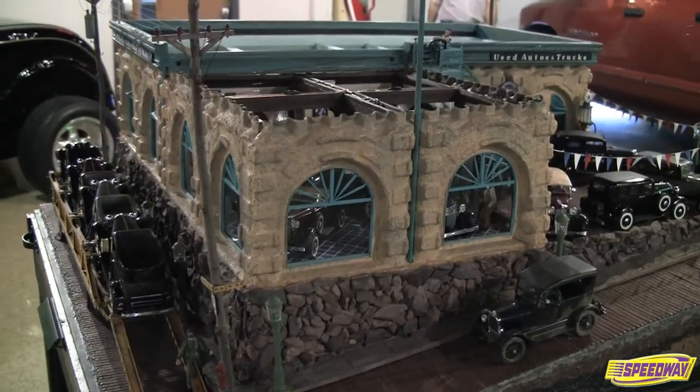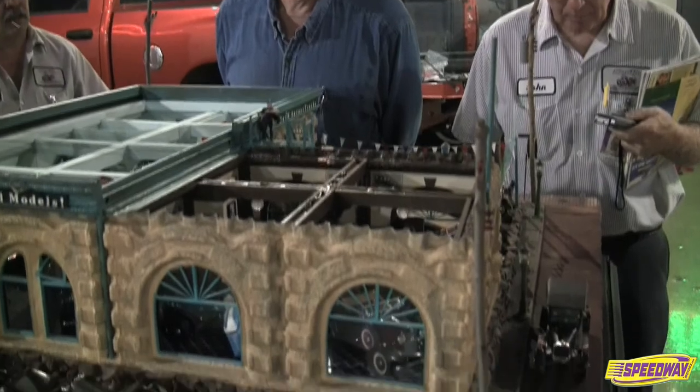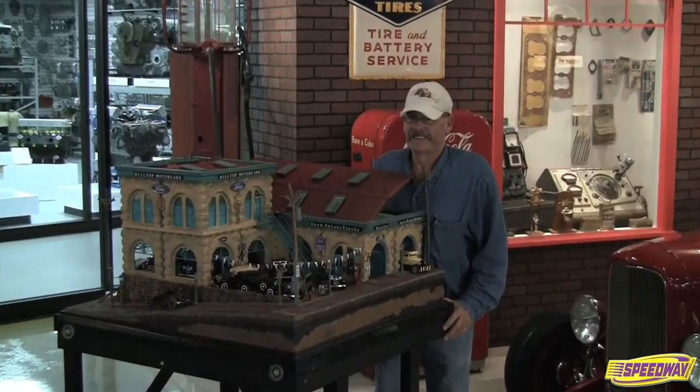Good things indeed come in small packages. This fact was reinforced recently when scale model builder Joe Uran donated his award-winning 1/25th scale 32 Ford diorama to the Smith Collection Museum of American Speed.